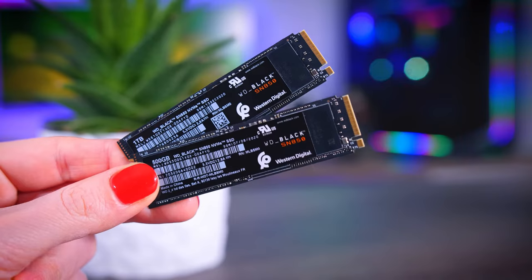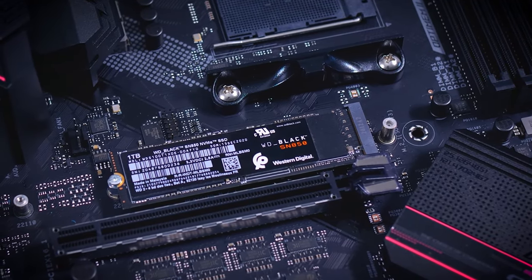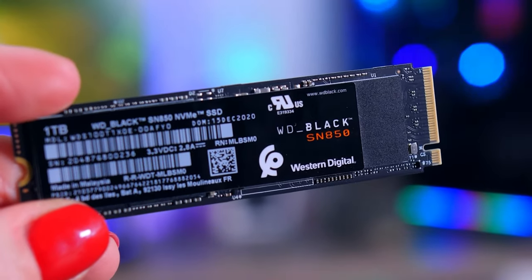Boasting a range of capacities, the Western Digital caters to individual needs, providing ample space for expansive game libraries or accommodating the hefty demands of professional applications. Western Digital's commitment to longevity and quality shines through in every byte stored on this remarkable SSD.